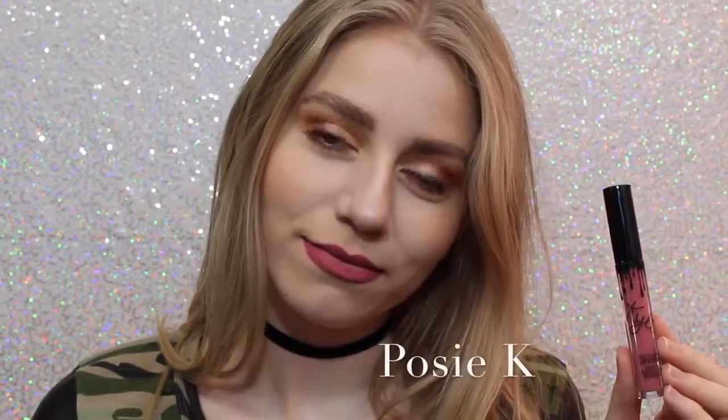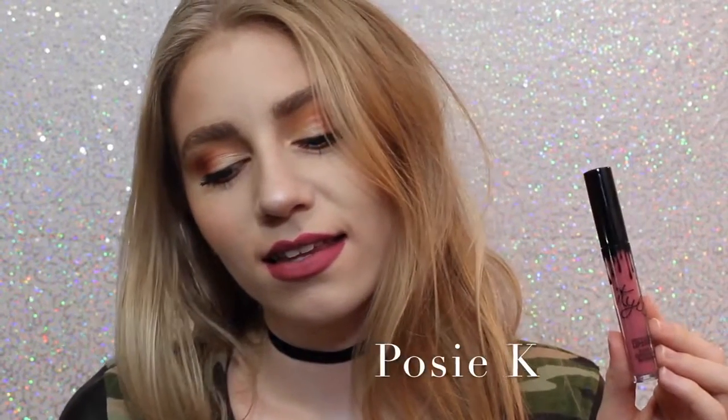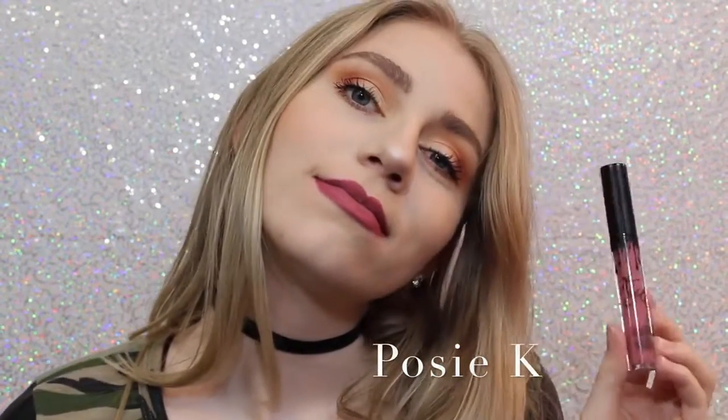Next we have Posy K, which is not one that I thought I was going to like when I ordered it, but it's absolutely one of my favorites because it's just the perfect purple-y pink, and it's beautiful.